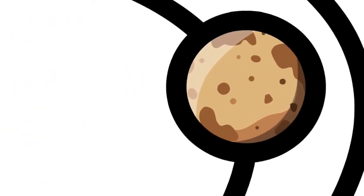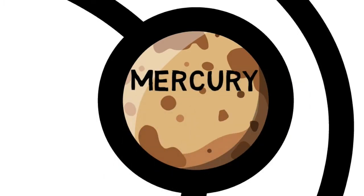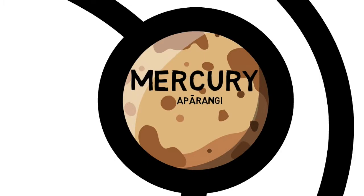57.9 million kilometers away, a Parangi, or Mercury, is the planet nearest the sun. It is also the smallest planet. Because its surface consists of rough, porous, dark-colored rock, Mercury is a poor reflector of sunlight.